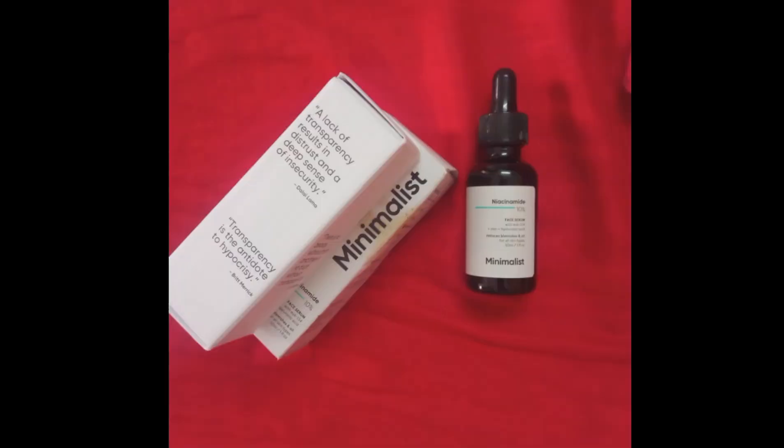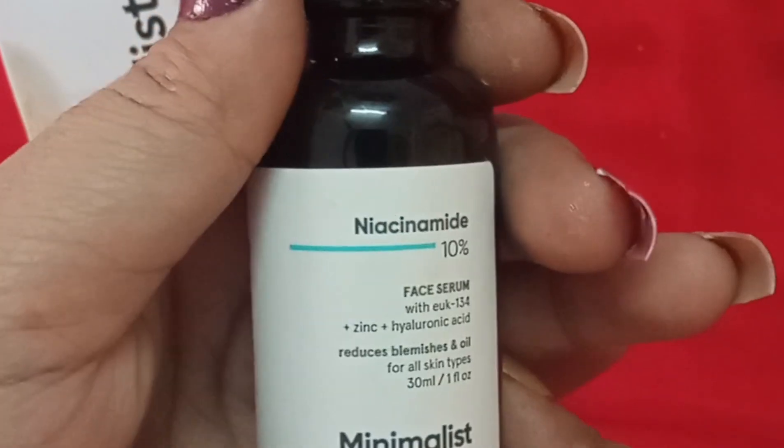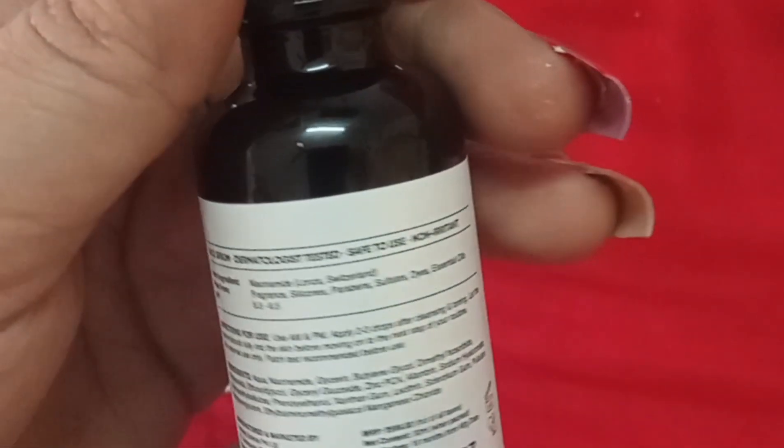Hello everyone, welcome to Moop's Corner. Minimalist Niacinamide Face Serum is a nourishing daily serum packed with pure vitamin B3 and antibacterial mineral zinc that boosts dermal immunity, keeping your skin resilient and healthy.